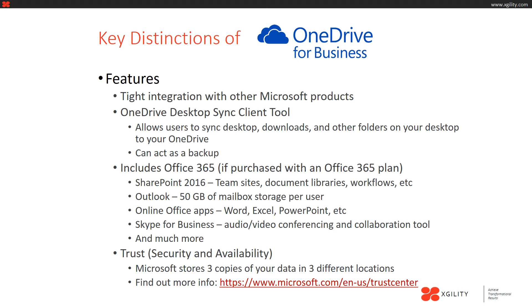One key concern that many organizations have is the trust, security, and availability of their data through OneDrive or other cloud document storage systems. Microsoft stores three copies of your data in three separate locations. Find out more at microsoft.com/en-us/trustcenter.